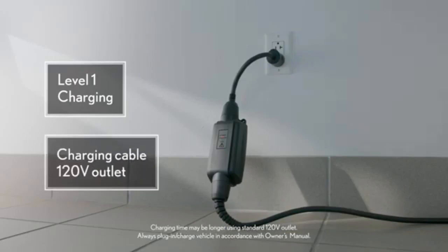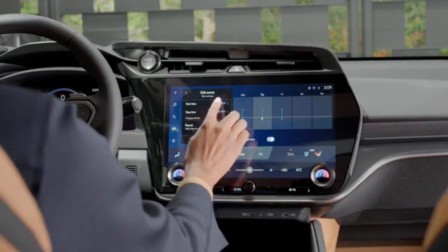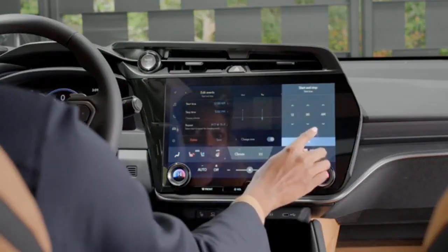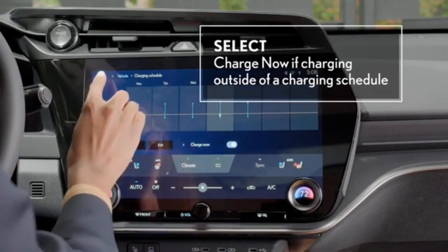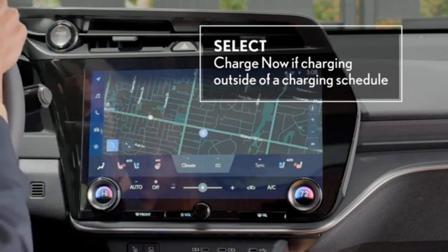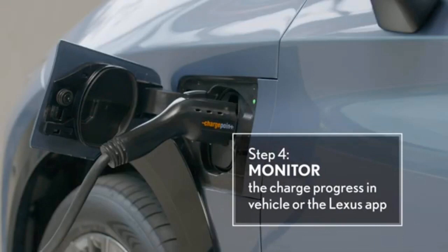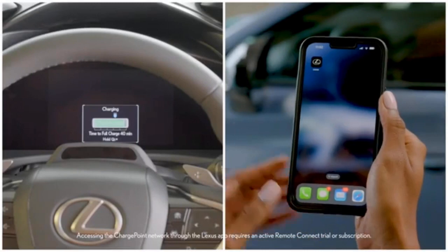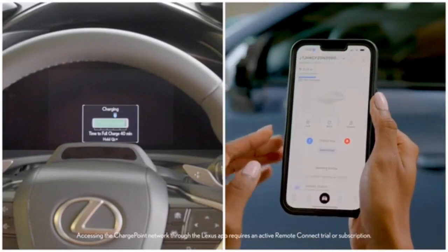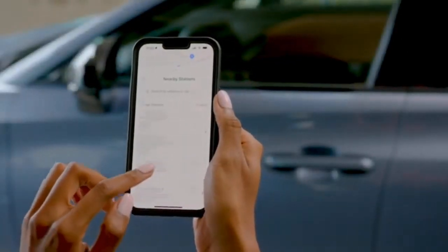Every 2024 RX comes equipped with advanced technology features, highlighted by the Lexus interface. This multimedia and connectivity system, compatible with Apple CarPlay and Android Auto, boasts a standard 9.8-inch or available 14-inch touchscreen display, Bluetooth connectivity, and Sirius XM satellite compatibility. The Lexus interface incorporates a natural language virtual assistant, enabling seamless control of navigation, media, communication, and other vehicle functions via voice commands. Additionally, all connected services can be managed through the Lexus app on a smartphone.